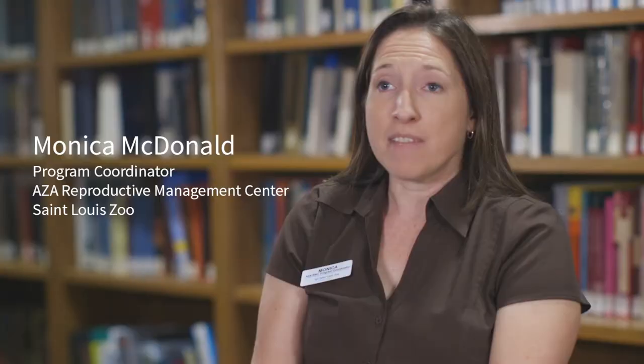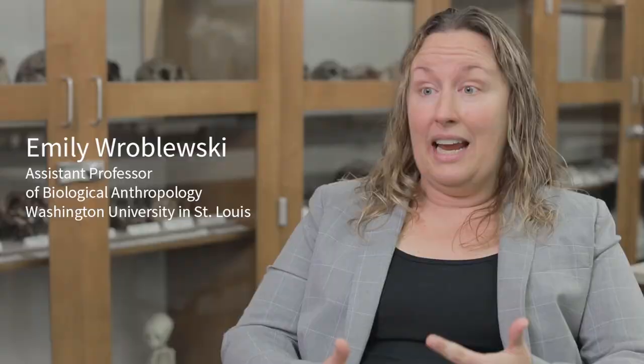There are five different species. One of them is the Angolan colobus monkey that I'll be studying for this project. This species is really interesting because it's very diverse. It has between six and eight different subspecies, so there's a large range of diversity even within the species itself.